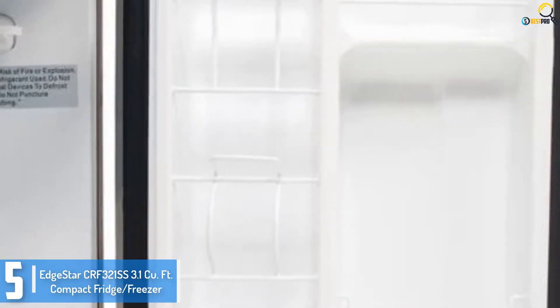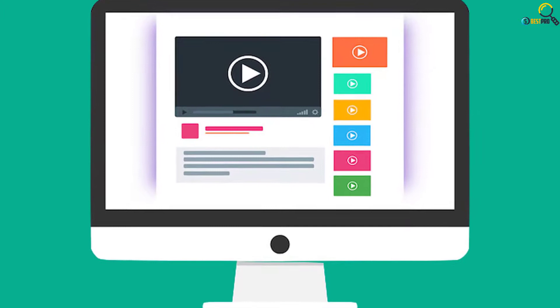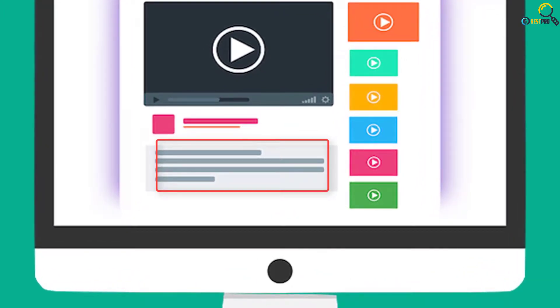The adjustable thermostat lets you set the temperature as per your requirement with a wide range. It is best to have in places where there is a space constraint, especially in workplaces, dorms, game rooms, home offices, etc. Check out the description for more information about this product and the latest price.